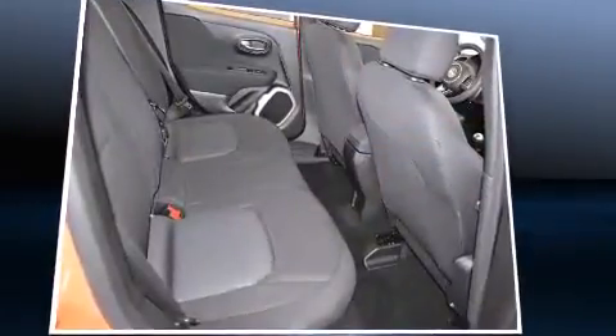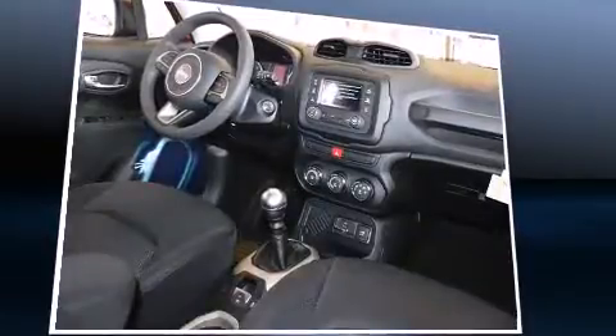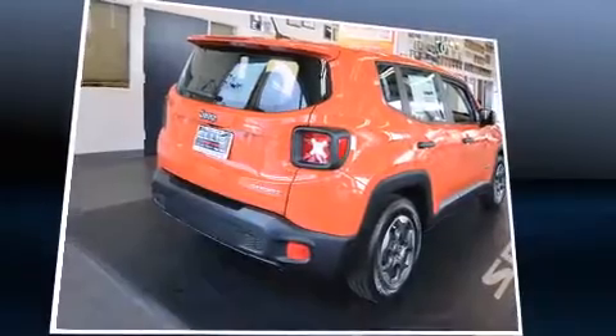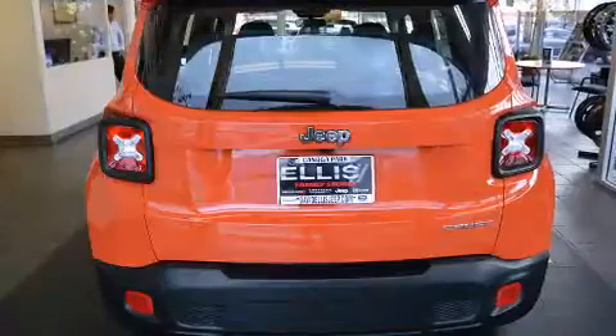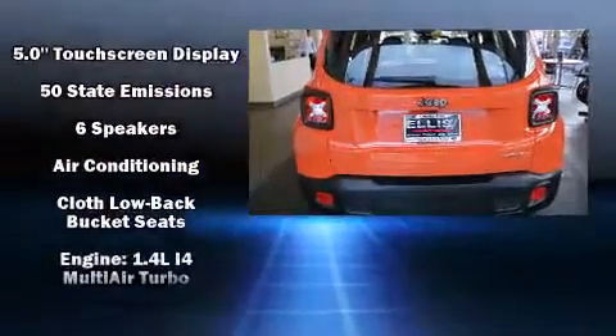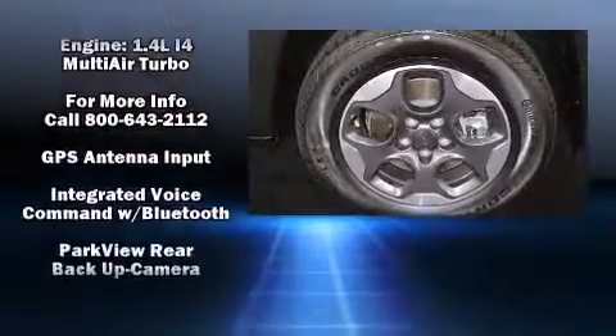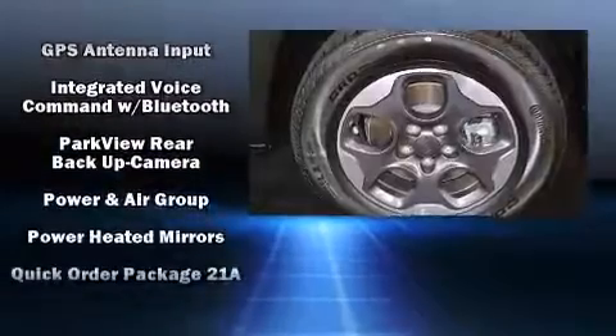Jeep ensures the safety and security of its passengers with equipment such as dual front impact airbags with occupant sensing, traction control, brake assist, anti-whiplash front head restraints, ignition disabling, and four-wheel disc brakes with ABS.